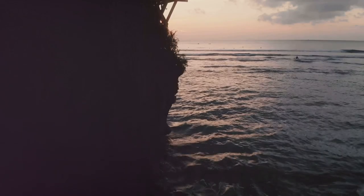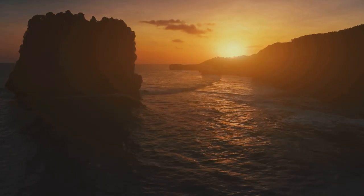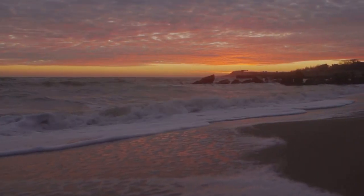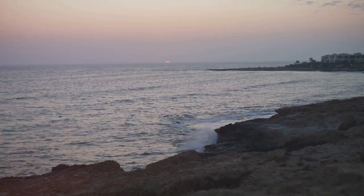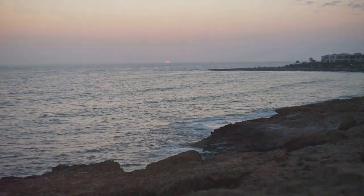As the sun begins its descent, the sky explodes in a riot of color. Pantai Watu Karung puts on a show like no other. The setting sun paints the cliffs in shades of fire and gold. The waves, now tinged with pink and orange, seem to glow from within. We fly the drone through a natural archway carved into one of the cliffs. In this moment, as the last sliver of the sun dips below the horizon, time seems to stand still.